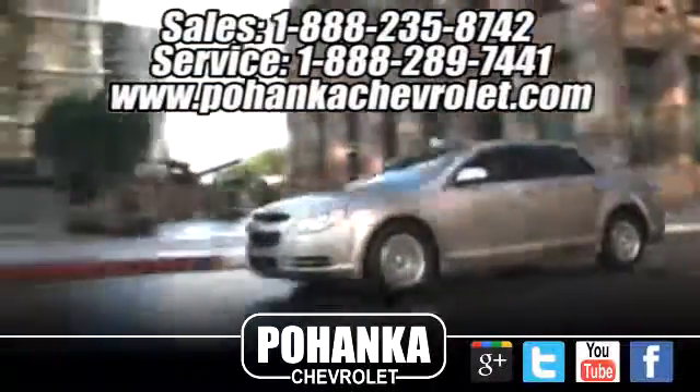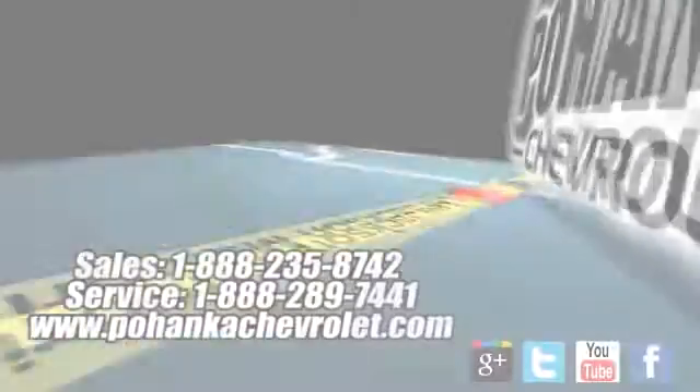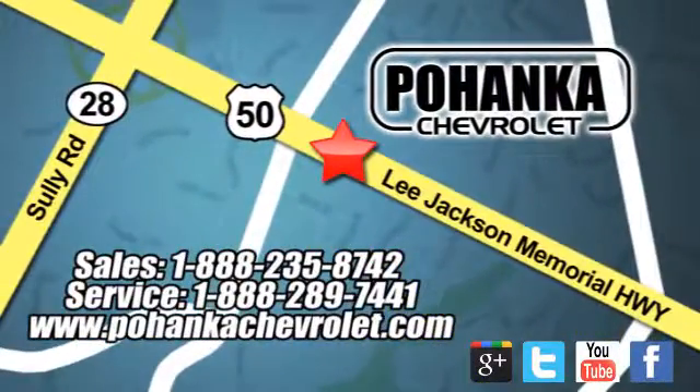Bohenga Chevrolet is a great place to buy a car. We're conveniently located at 13915 Lee Jackson Memorial.